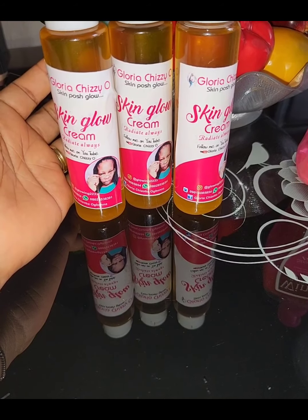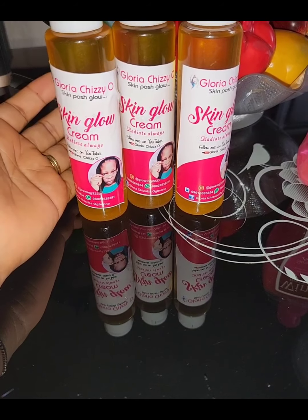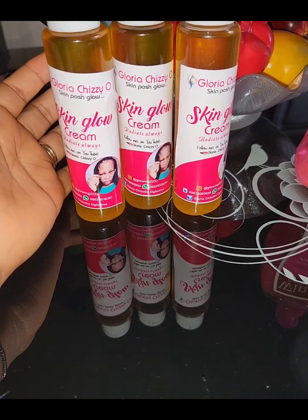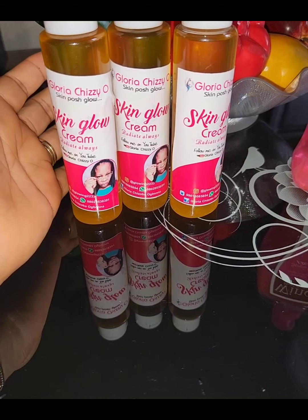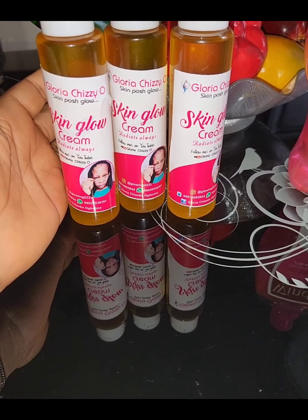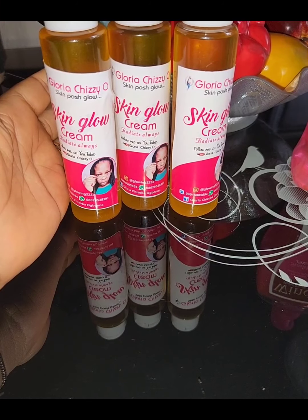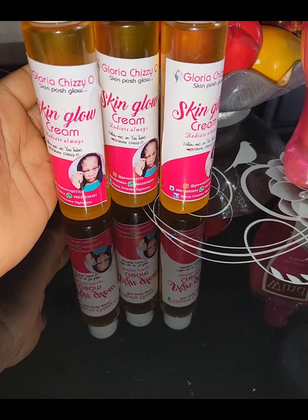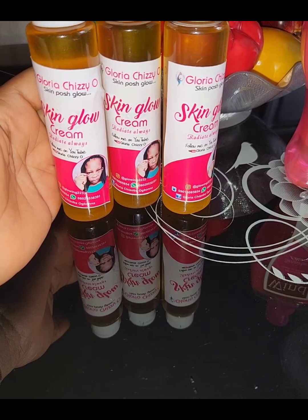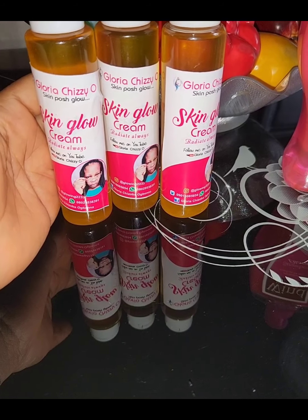With this, if you have been using chemicals on your skin, it will take a little time to revitalize and give you back your natural skin glow — skin that people will also ask you, 'What do you use? Where do you get it? Where do you buy it from?' And you tell them, 'I get it from Cheesy O.' Please check the comment section for my phone number to purchase our Cheesy O Skin Posh Glow Oil.